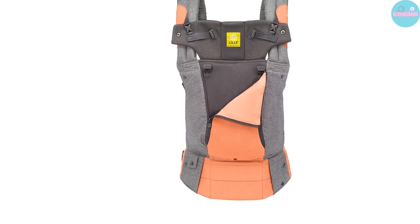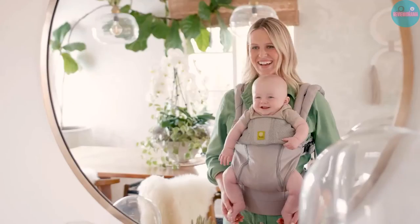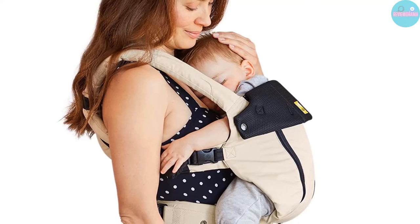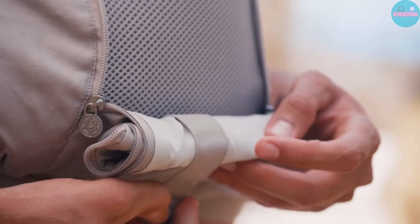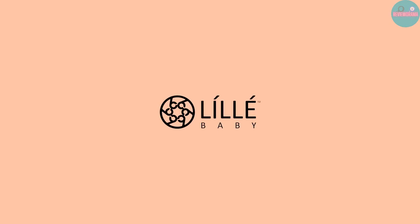Pros: a stylish baby carrier in a wide choice of colors; all-in-one carrier that allows you to decide how to carry your baby; the adjustable back panel adapts to your growing baby. Cons: some color choices can cost significantly more than others; corners may dig into your baby's legs if not positioned correctly.